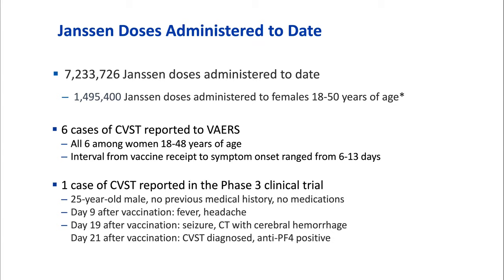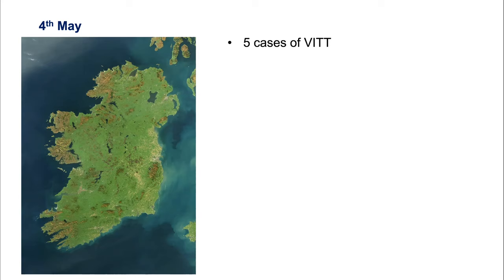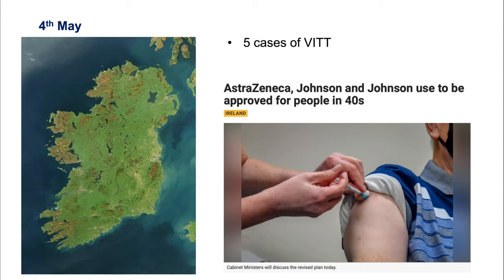The cases seen in the States after the Janssen-Johnson and Johnson vaccine look exactly the same: youngish people, a couple of weeks after the vaccine, a female predominance. Interestingly, the CDC noted there was one case of cerebral venous sinus thrombosis in the phase three clinical trial of Johnson and Johnson — a 25-year-old healthy young man who subsequently was found to have these antibodies, so the signal was there but wasn't picked up. In Ireland we wrote a paper with four cases and I believe there's been one more since, with no deaths yet.